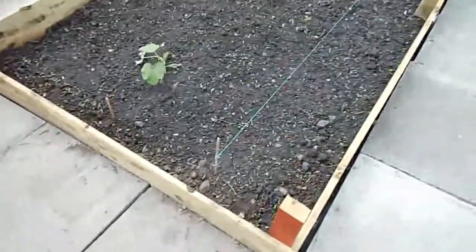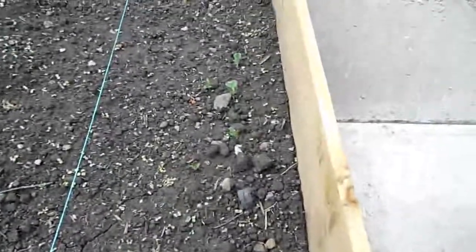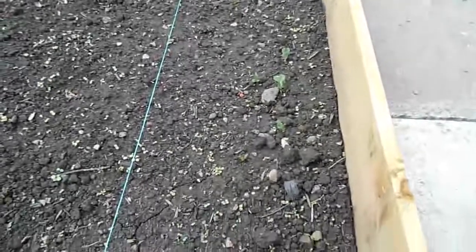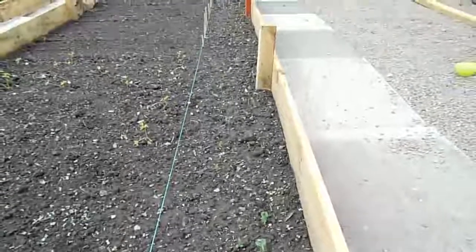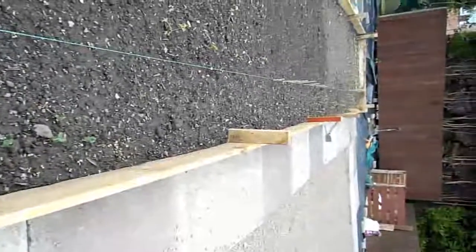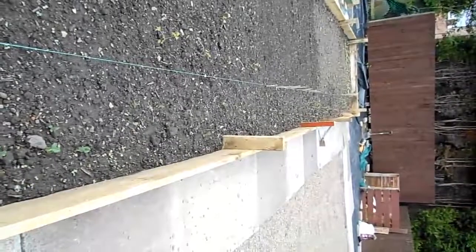Over here you can see we've got some peas and mange tout coming up, as well as countless amounts of weeds. I've started hand picking these down the bottom there. Between the string and the board, all the way down to the bottom, is half peas, half mange tout.